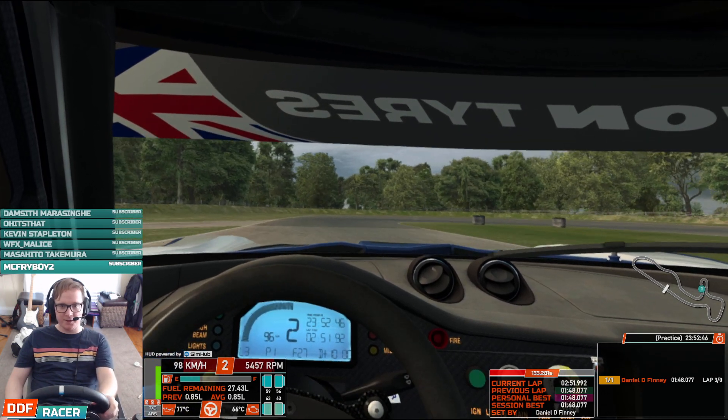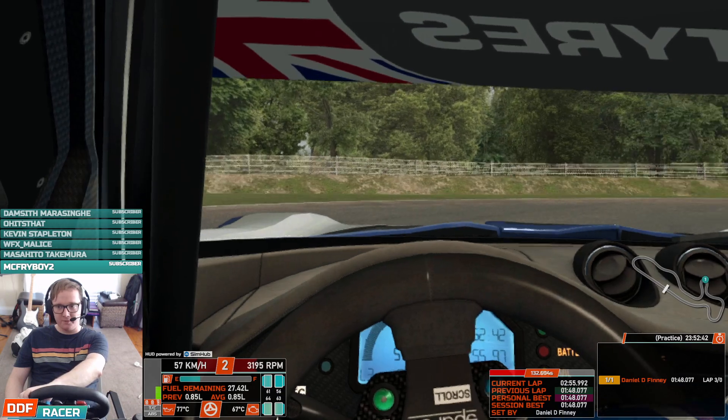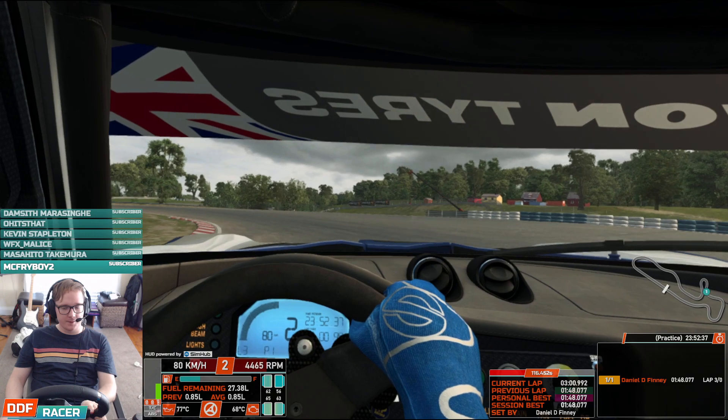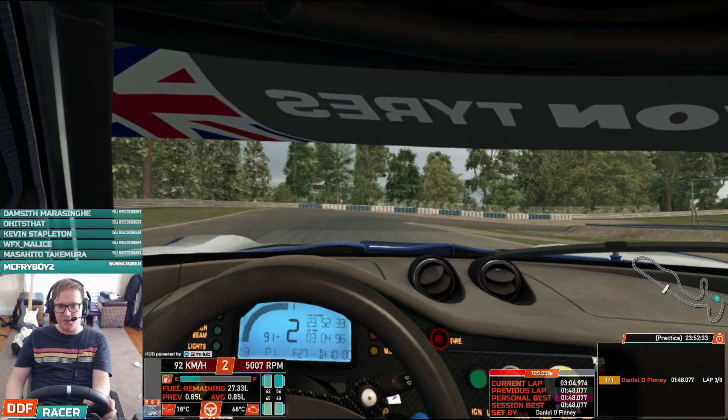Obviously I like using the big field of view. It's a hell of a difference, as you can see, in OpenVR you can see so much more of the screen. Which is why I used it in the first place, but something has changed over the past few weeks.